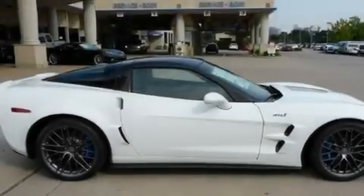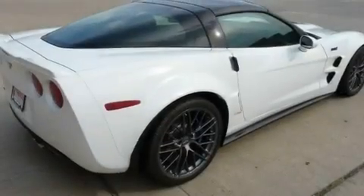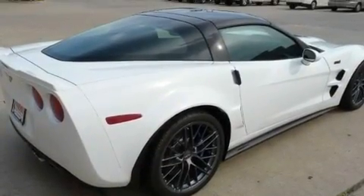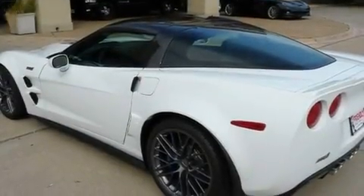Its top features and packages include a memory package, air conditioning with automatic climate control, cruise control, leather seats, and an illuminated passenger side vanity mirror. Fog lamps, a low tire pressure indicator, a traction control system, steering wheel mounted controls, and a supercharger.